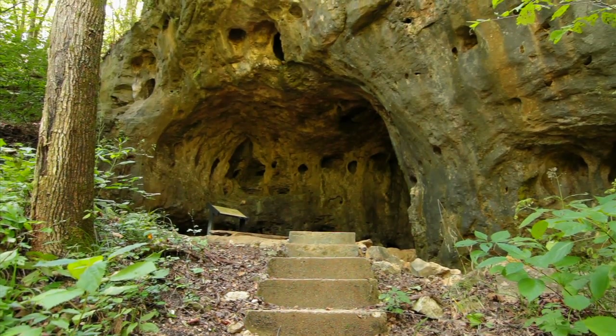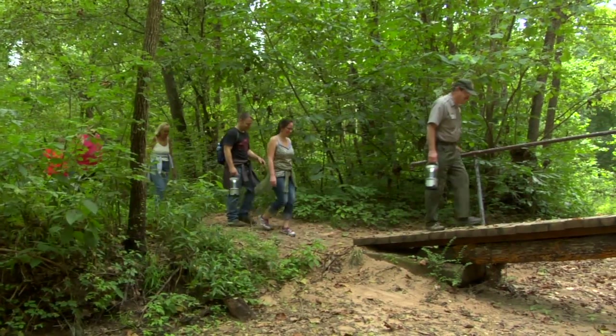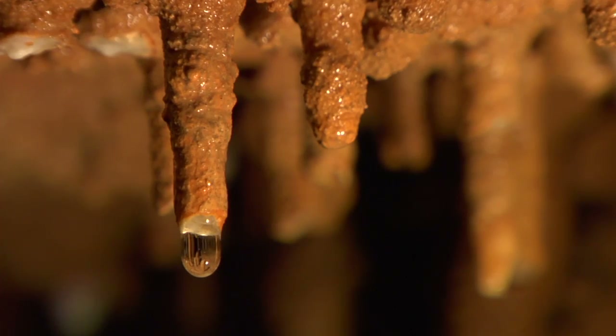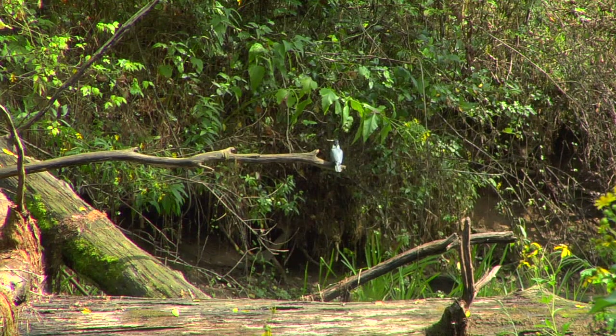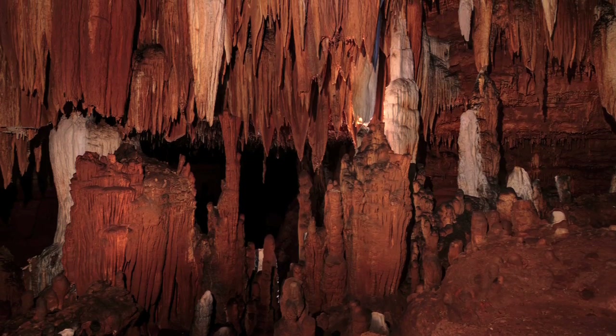Today we're going to look at Round Spring Cave and Round Spring itself. The wonderful thing about the Round Spring area is the glimpse it gives us of the world beneath our feet. We are used to the beauty of nature we see every day — the hills, the rivers, the trees and flowers — but seldom think about the beauty that lies hidden underground.